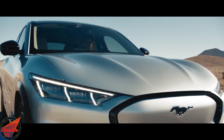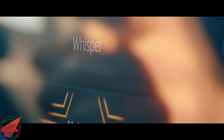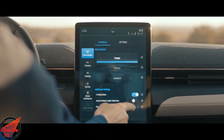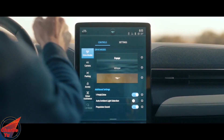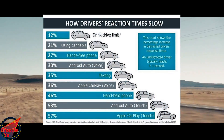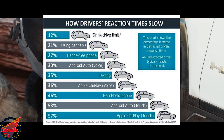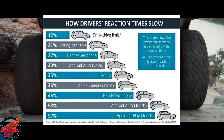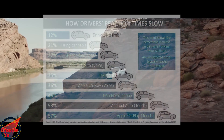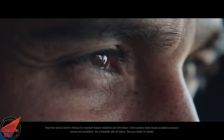Car companies say rotary knobs and physical switches are perceived as antiquated and less approachable by modern car buyers. But a touchscreen that provides no tactile feedback requires drivers to take their eyes off the road for seconds at a time, traveling hundreds of feet without looking where they're going. A 2020 study found Apple CarPlay and Android Auto contribute to a reaction delay of over 1.5 seconds — worse than driving drunk, being high on weed, or texting.